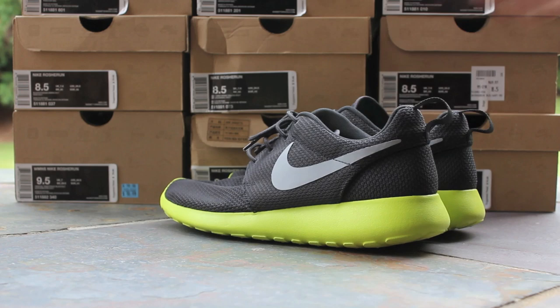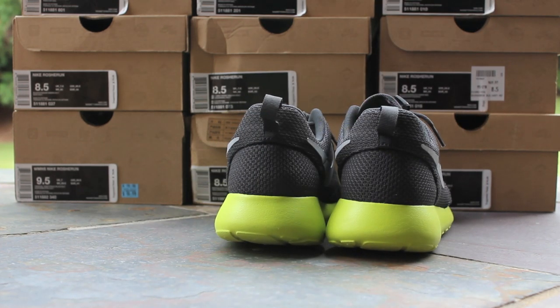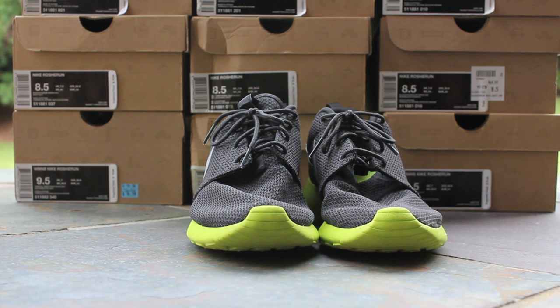Here's some more quick looks at them. You got that anthracite mesh upper, with that wolf-gray swoosh and the Cyber colored midsole and outsole — it's like that neon green or yellow.